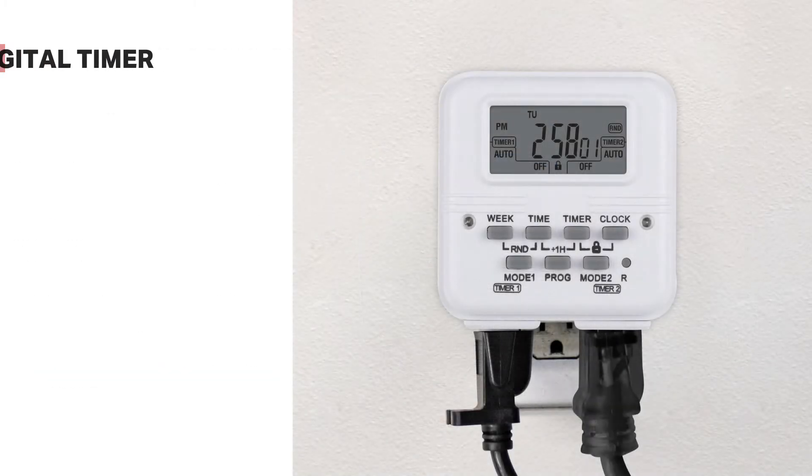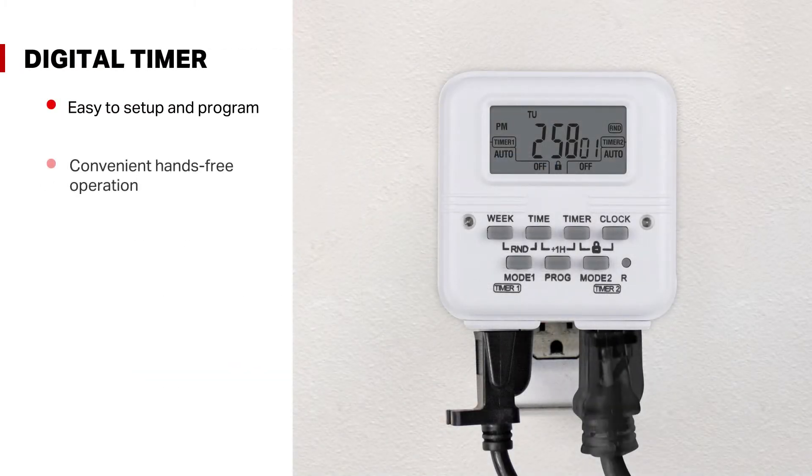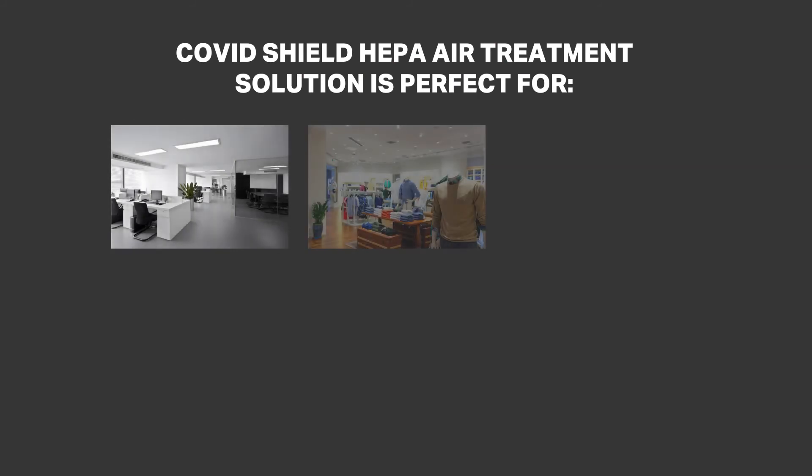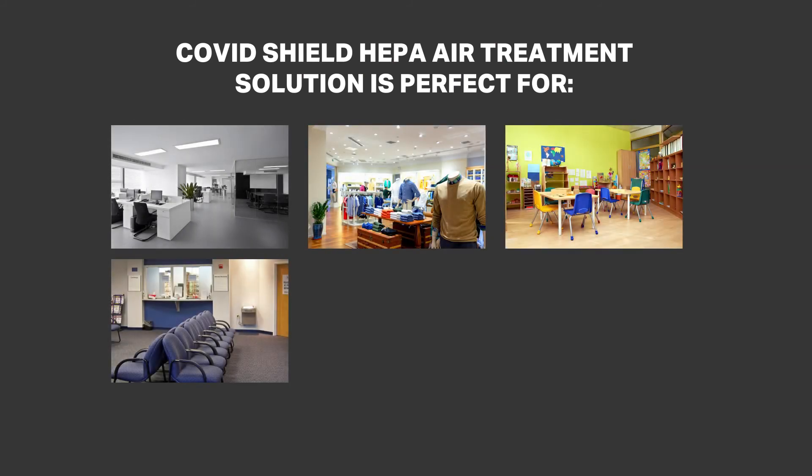The digital timer has two outlets, allowing you to add more air scrubbers to the system to meet square footage requirements. Depending on the layout of the area, each unit can treat anywhere from 900 to 1,500 square feet per unit.